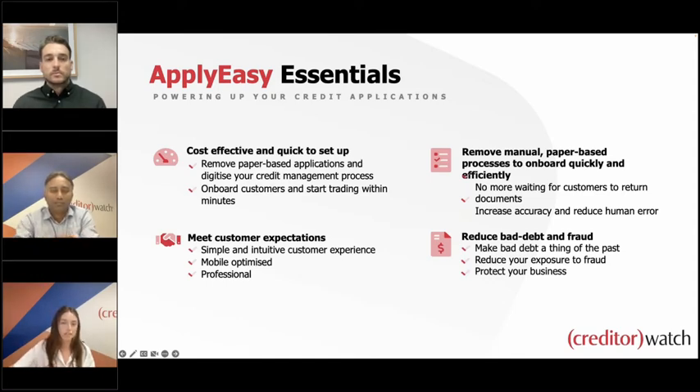It saves so much time. Credit managers don't have time to go back and forth with customers because they've got the wrong ABN or the applicant forgot to note the accounts payable email address. ApplyEasy validates the business details when they're going through the application process, so once it's submitted you're getting correct information. We also have mandatory fields, so all that crucial information will be ensured to be provided by the applicant at the time of submitting, which eliminates so much back and forth at the assessment stage.